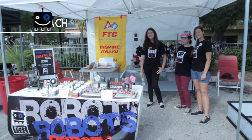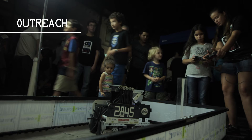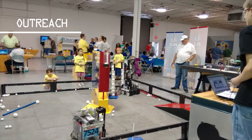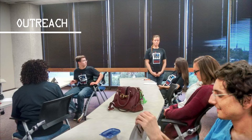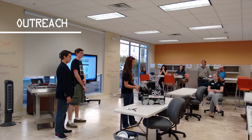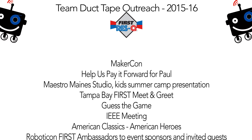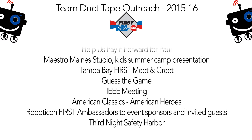Team Duct Tape loves outreach, educating people about FIRST and demonstrating our robot. TDD attends community and FIRST events, volunteers at FTC tournaments, and attends professional engineering functions. For the third year, TDD has received the Blue Ribbon Showcase Award, recognizing our outreach achievements. Here are the outreaches TDD has participated in this season.